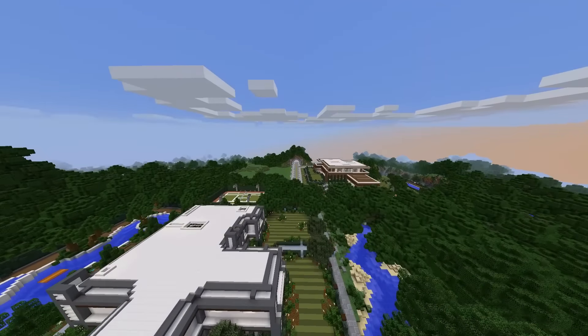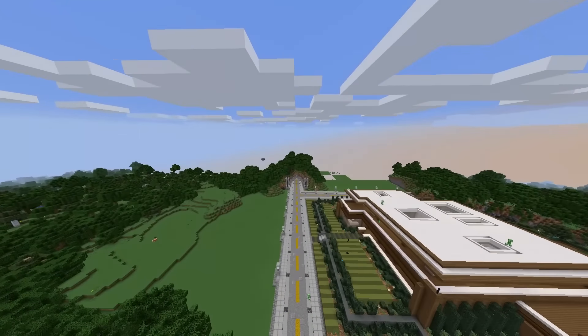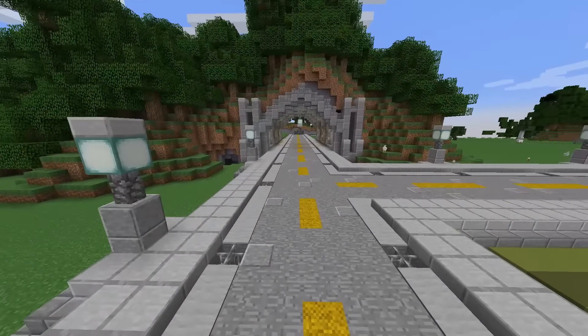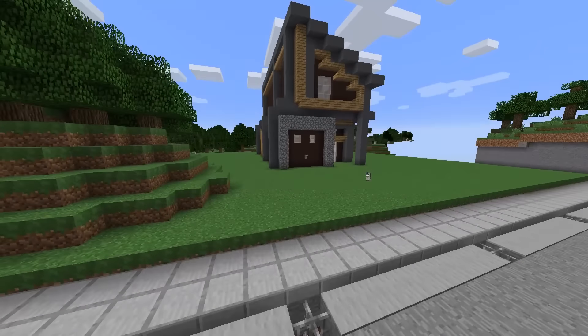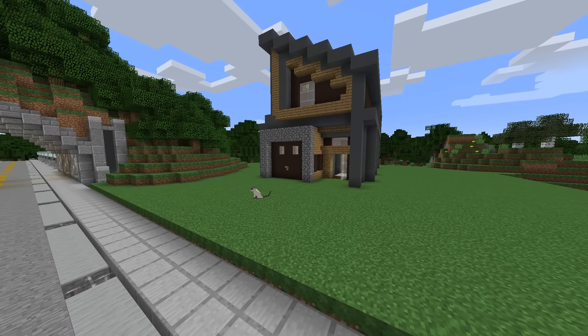Hello there, my fellow miners and crafters! Good times with Scar here, and welcome back to Scarworld, our creative house building world. On our last episode of our small modern house build, we worked on our first story decorational details in our interior - we got our kitchen, our living room, staircases, and all sorts of other great things all set up and ready to go. Here is our house.